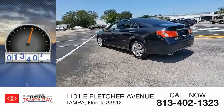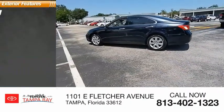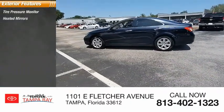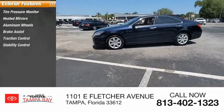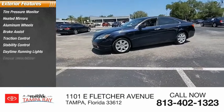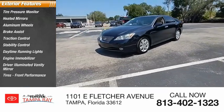This vehicle has less than 120,000 miles. Here are some of this vehicle's great options: tire pressure monitor, heated mirrors, aluminum wheels, brake assist, traction control, stability control, daytime running lights, engine immobilizer, driver illuminated vanity mirror, and front performance tires.